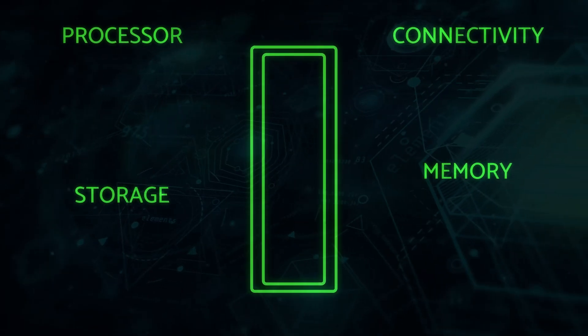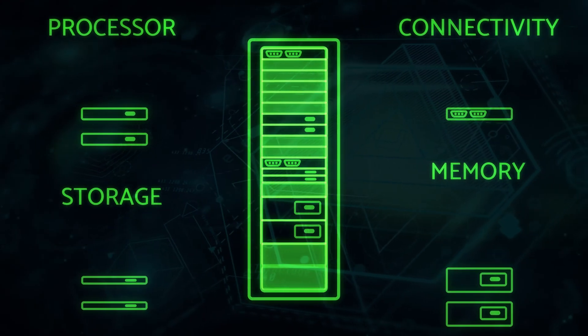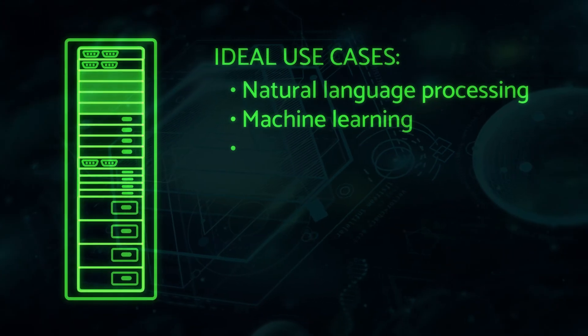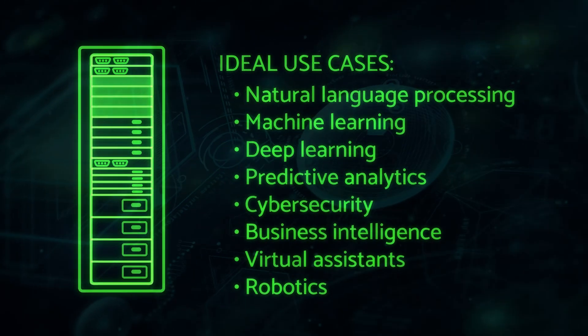First of all, the Atlas AI Cluster is a modular design. This lets us easily customize and scale the reference architecture to specific client needs in ways you won't find in supercomputer-in-a-box style pre-configured products.